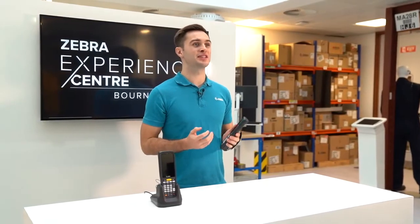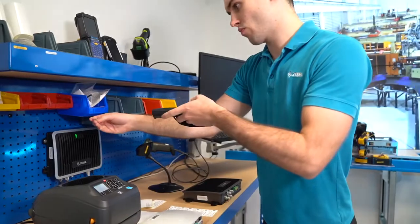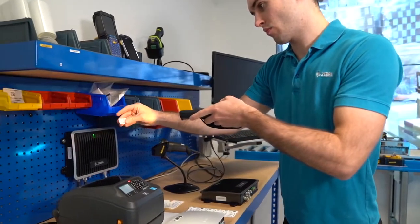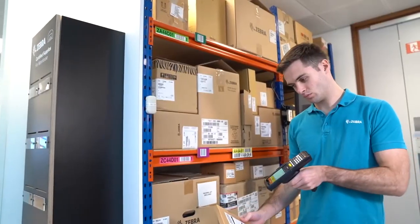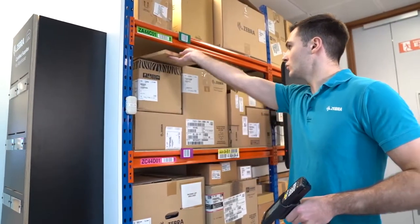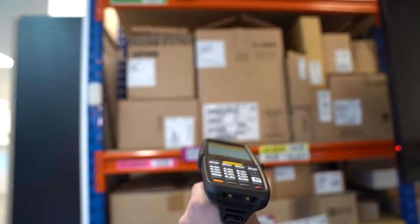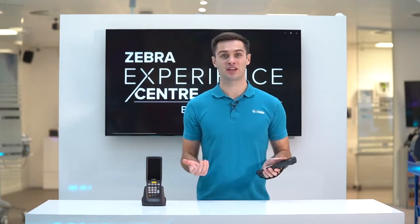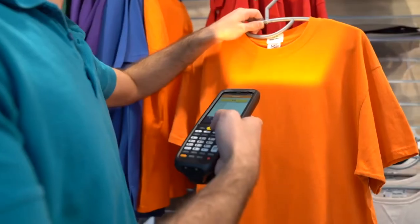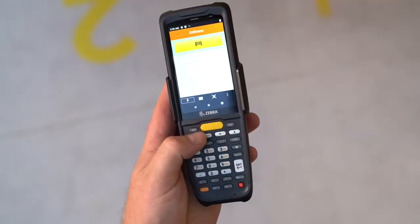The MC2200 is an ideal fit for environments with Wi-Fi infrastructure for tasks such as inventory management, material tracking, and manufacturing. It can also be used in warehousing and distribution for asset tracking, shipping and packing. In retail, you can use the device for inventory counts, online pickup, or in-store picking — an increasingly popular approach to omnichannel shopping.